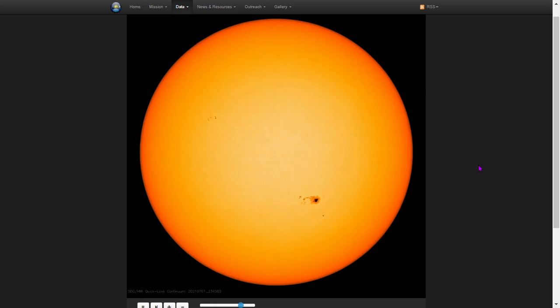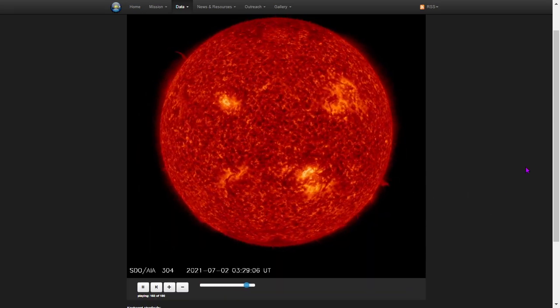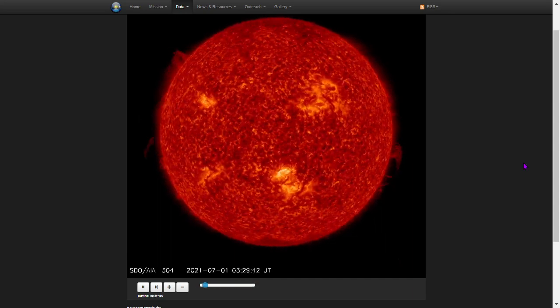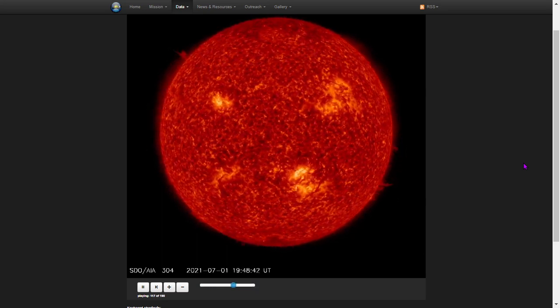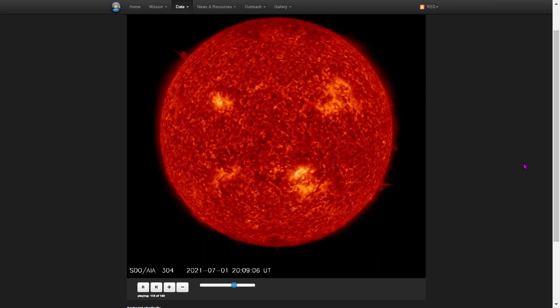The likelihood of solar flares is going up as sunspot 2835 approaches the limb. Here's 304 angstroms, ionized helium — the best wavelength for showing filaments from the Solar Dynamics Observatory. There are quite a few filaments between the sun and the earth right now.